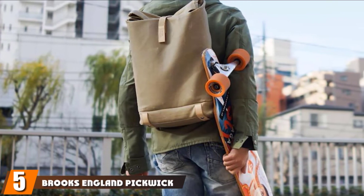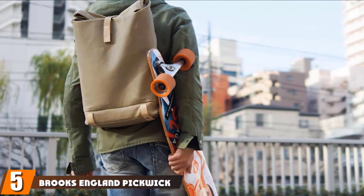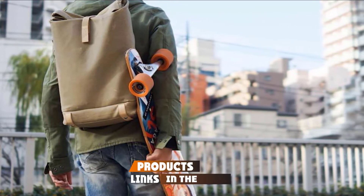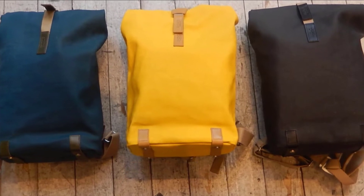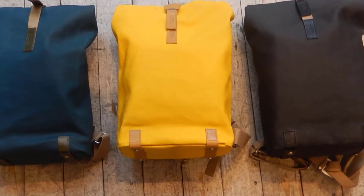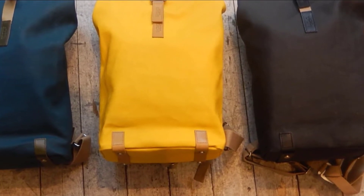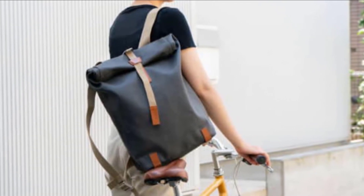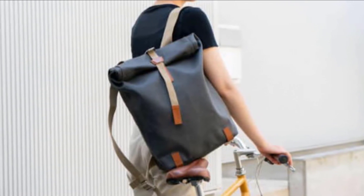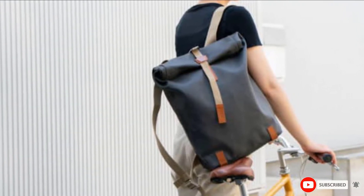The number five position is held by the Brooks England Pickwick Leather Backpack. For the trendy guys that like a bit of pizzazz, this bag definitely offers plenty of that. It features an unusual roll-top opening, and the lack of exterior pockets gives the bag a very clean, minimalistic look. On top of being an extremely elegant bag, it comes with reflective backing that provides nighttime visibility, making it ideal for bikers. With a spacious interior, it is crafted in Italy from perforated leather that is very long-lasting.